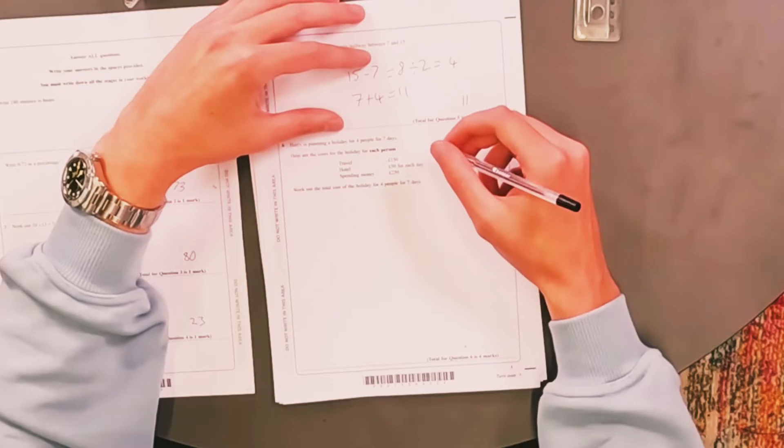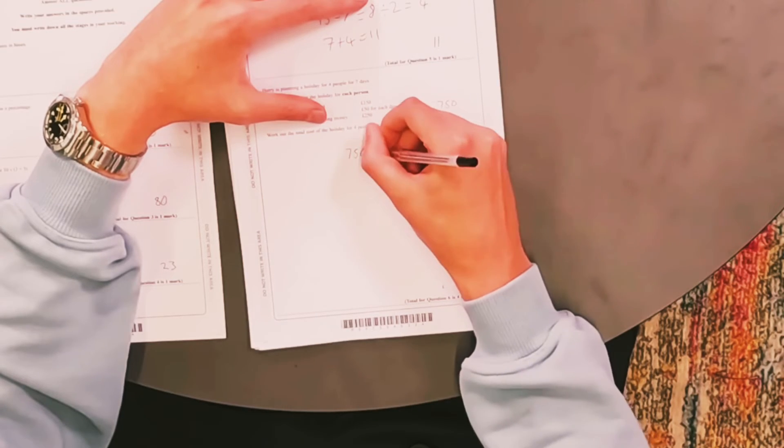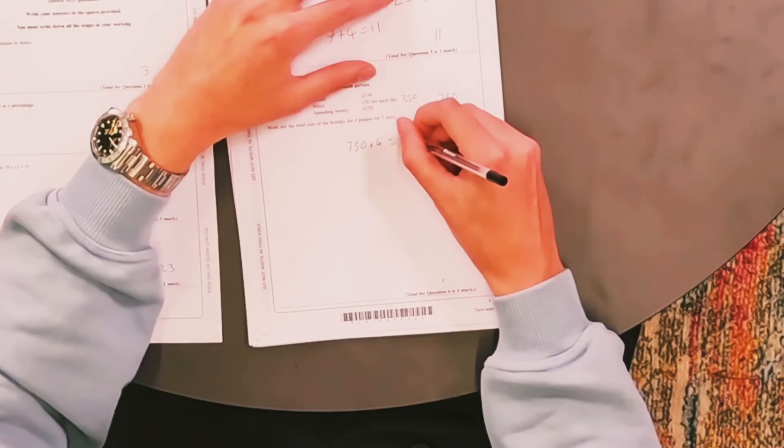We need to do 50 times seven — 350. So that's 350 per person. And so the total of that would be 500, 750. 750 times four — 3,000 pounds. Boom, 3,000 pounds, there we go.